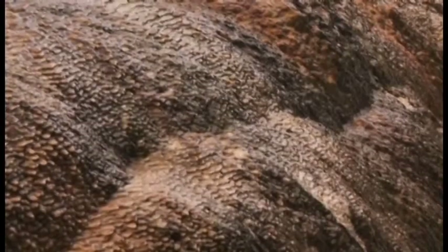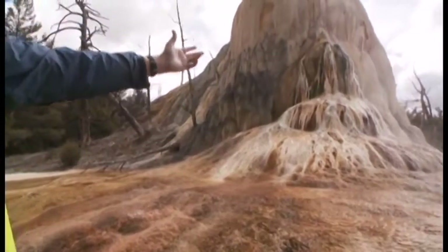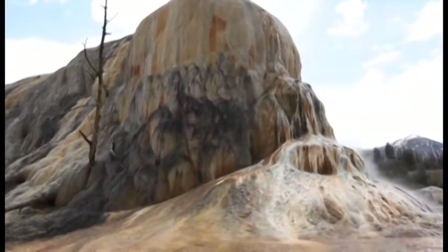The hot springs house a huge amount of biodiversity. For example, in the six meters of flow, there's more genetic diversity in microorganisms than there is on the entire planet.